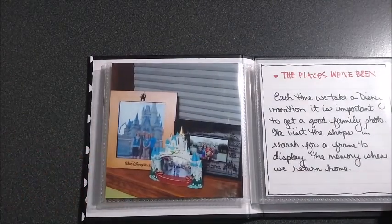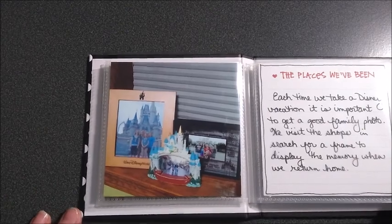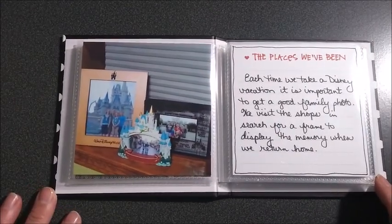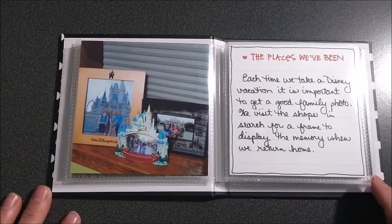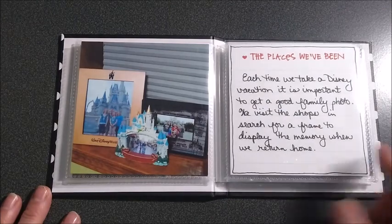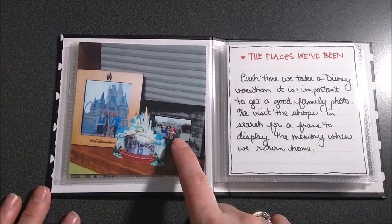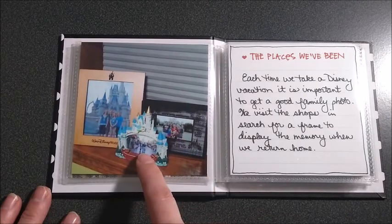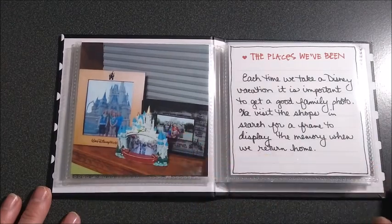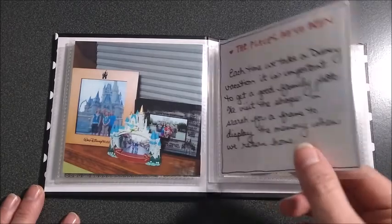It talks about different things that I've collected over the years and kind of how I got started. Every time we go to Disney or Disneyland, we always take a family photo, and we have this collage of frames. My daughter — it was funny — she had to move this one, my little seven-year-old, because she's not in any of these. She put that one there and said, now it's a family.